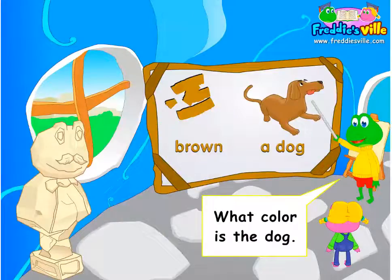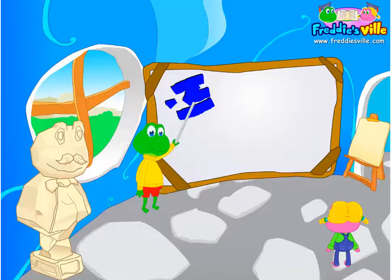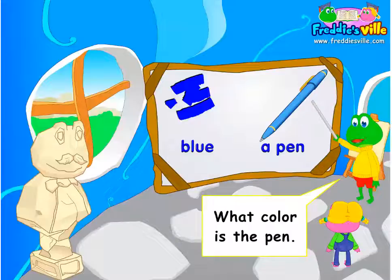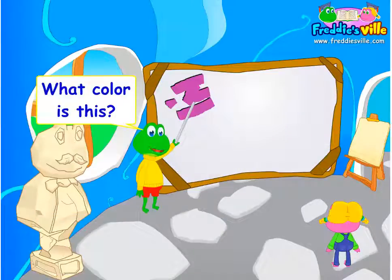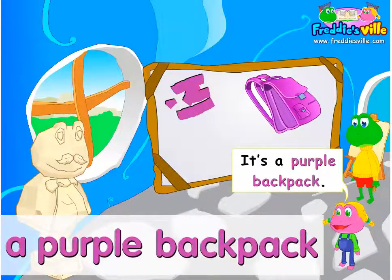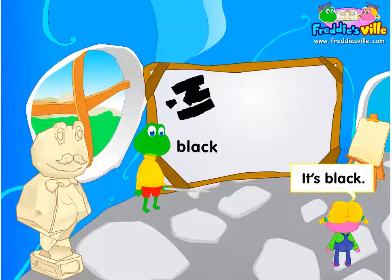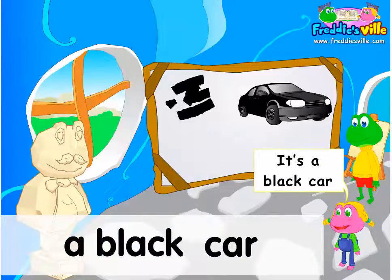What color is this? It's brown. What color is this? It's blue. What color is the pen? It's a blue pen. What color is this? It's purple. What color is the backpack? It's a purple backpack. What color is this? It's black. What color is the car? It's a black car.